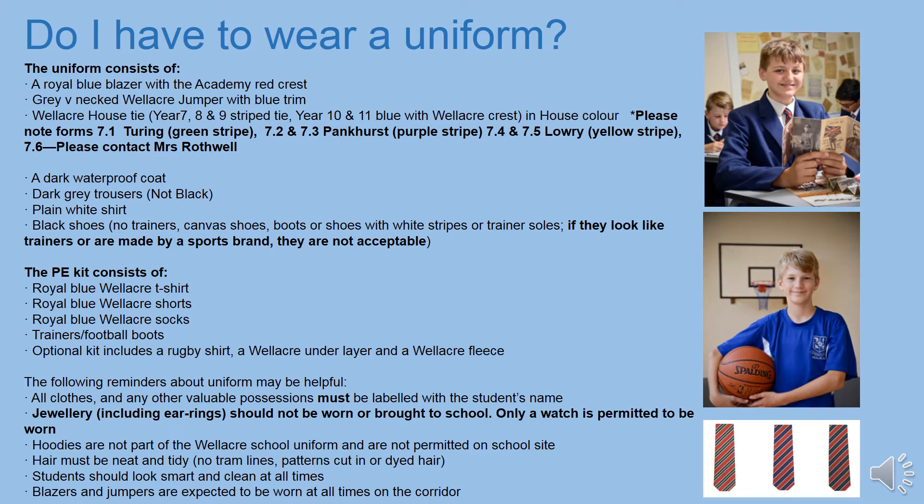There's also a Wellacre PE kit, and as you can see from the picture, this needs to be brought in and worn for PE lessons. If you lose a piece of uniform, please check lost property by going to the main office. We recommend that you put your name on the tags of your uniform in case it gets lost or mixed up in the changing rooms. Students aren't permitted to wear hoodies on site, and jewellery isn't permitted either, except for watches. Your hair also needs to be neat and tidy, with no tram lines, patterns shaved in, or dyed.